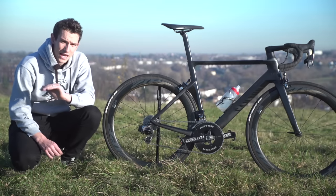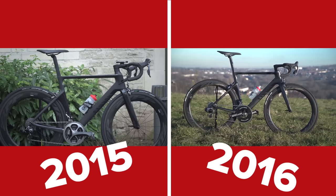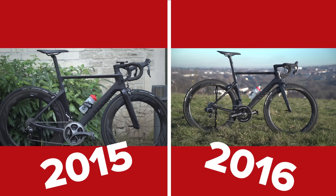One reason I think it deserves it is because it is so drop dead gorgeous, in my eyes at least. But actually the main reason is that in the last year, quite a lot on it has changed — the whole groupset, the wheelset, and even the geometry.